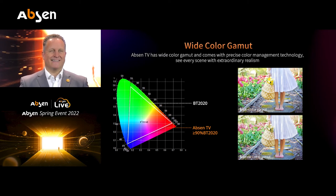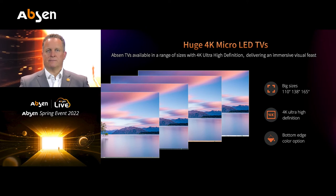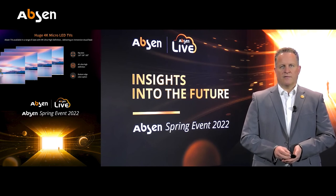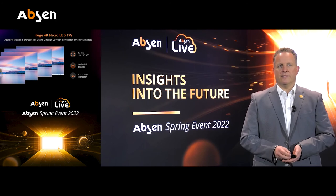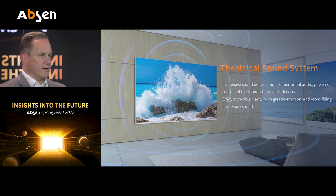What we can realize with this technology are huge 4K micro LED TVs in large sizes: 110, 138, and 165 inches, all with 4K resolution. You can also see from the pictures that we offer different color options for the bottom edge and the frame. And what makes a home theater solution complete is not only our LED screen — together with the LED screen, we would like to provide a full theatrical sound system as well.